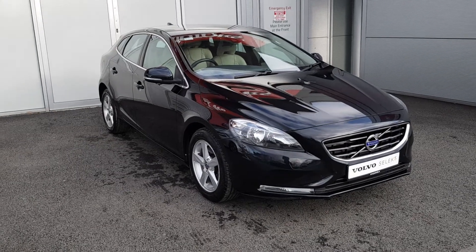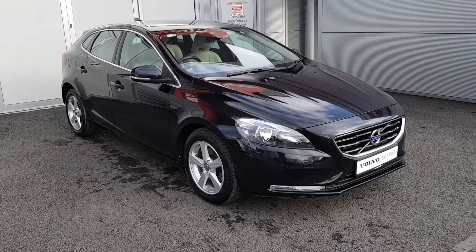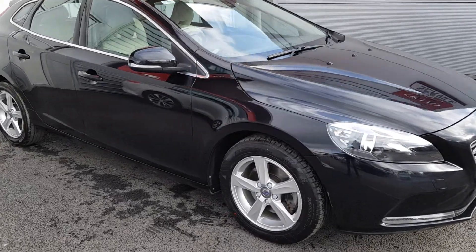Hello and welcome to Joe Duffy Volvo. Today we're reviewing this 161 Volvo V40 D2 SE model. The car is finished in black stone, with automatic headlights and 16 inch alloy wheels.